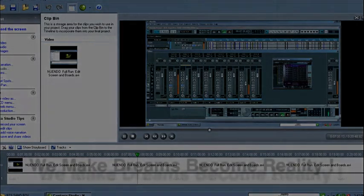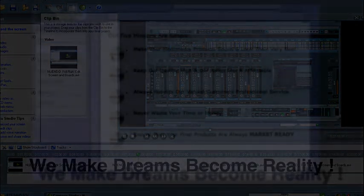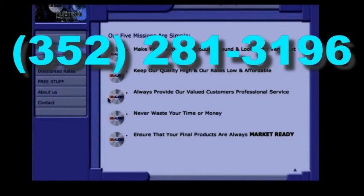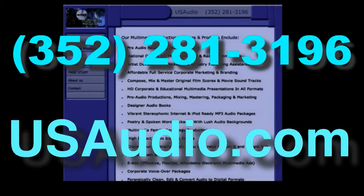If you have an opportunity to visit our site, you'll see that we try to keep it plain and simple: make your multimedia products sound and look their very best, keep our quality high and our rates low and affordable, always provide our valued customers professional service, never waste your time or money, and ensure that your final products are always market ready. Our multimedia production services include Emmy Award winning pro audio recording and sound services, as well as national quality HD multimedia TV and radio commercials.